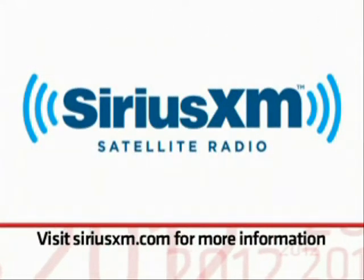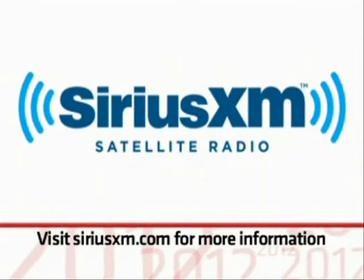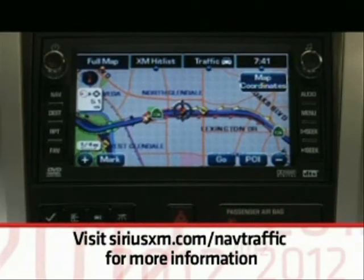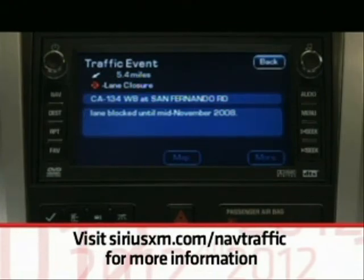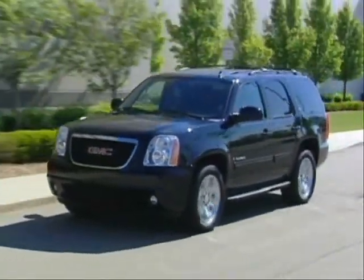Sirius XM radio is standard on all UConn models. All models equipped with a screen-based navigation system also include a three-month trial subscription to NAV traffic, with the exception of the hybrid, which receives a full three years of NAV traffic service.